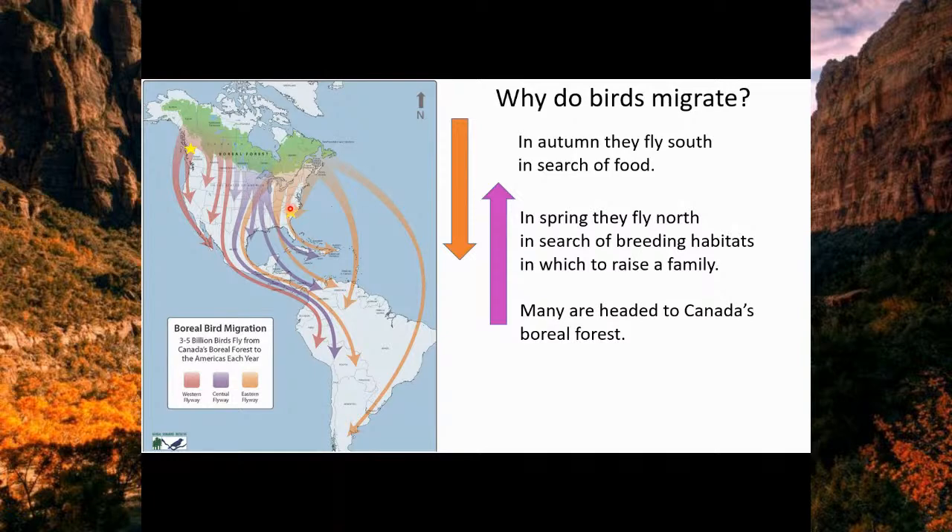A small bird captured by a banding station in South Carolina last spring was a little Junco — a member of the sparrow family — that had been banded by PEPBO two years earlier. From that one incident, we know that Juncos travel from Canada to South Carolina and live for at least three years. This is the sort of information we're getting with our bird banding research.